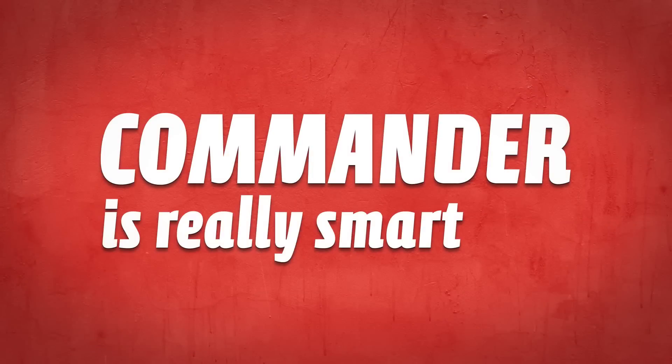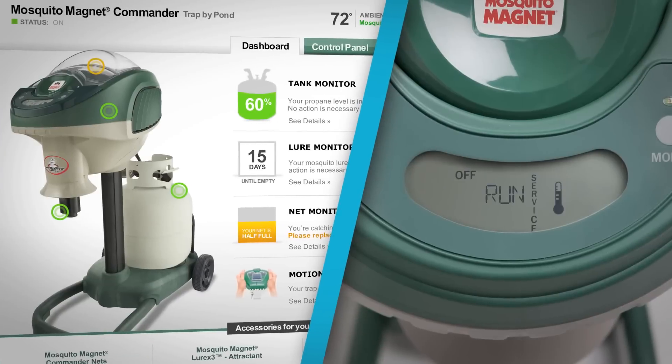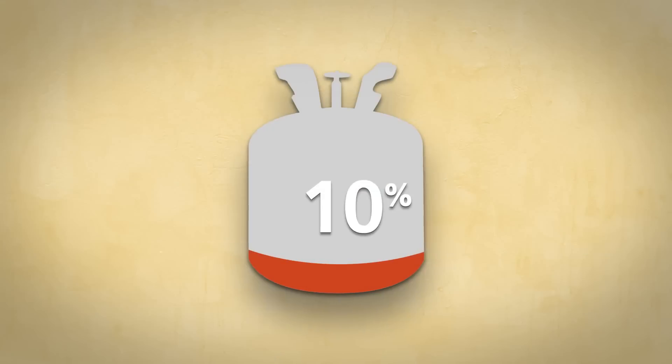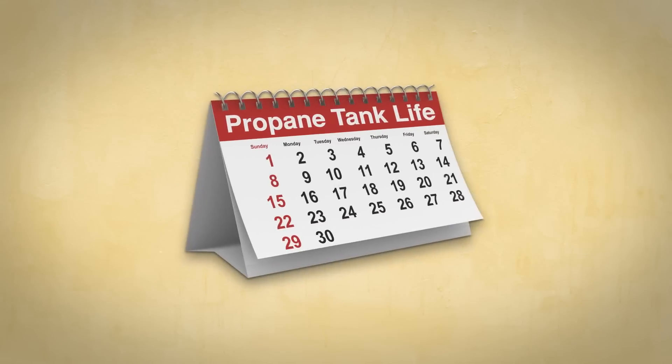The Commander is really smart, too. Use the dashboard or the LCD panel to enable different fuel-saving smart modes and cold-temperature shutdown settings to extend the life of your propane tank to up to 30 days.